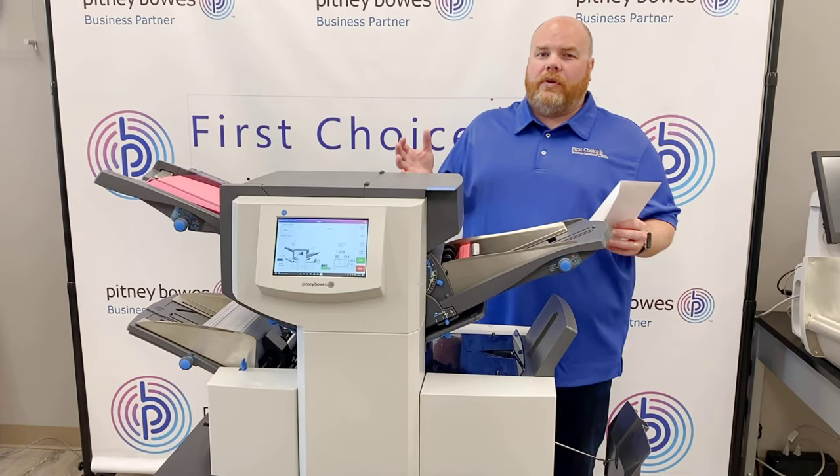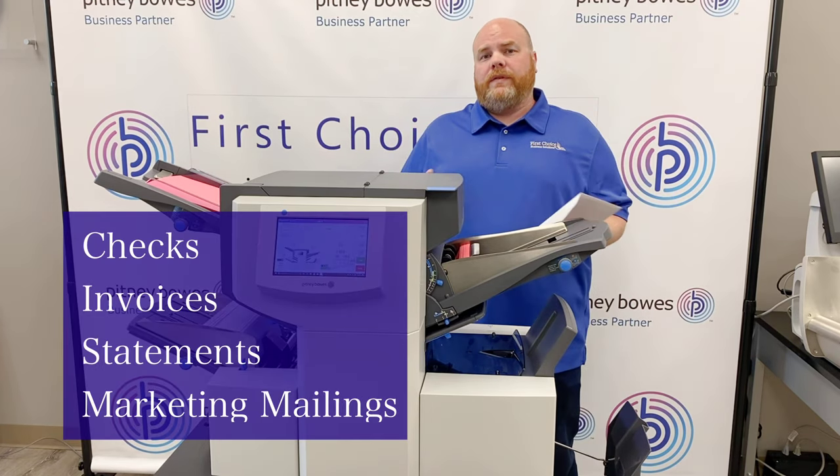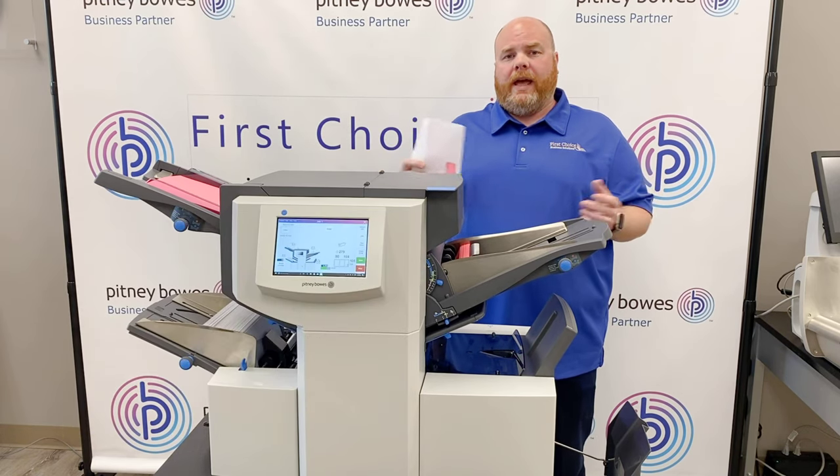The Pitney Bowes Relay inserters allow you to automatically fold and insert checks, invoices, statements, and any other type of marketing mailings into number 10 envelopes up to a six and a half by nine and a half automatically.